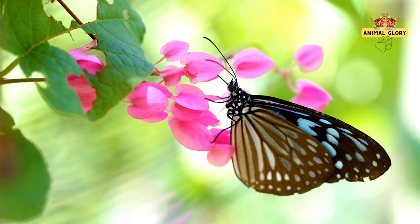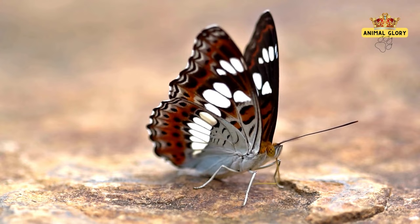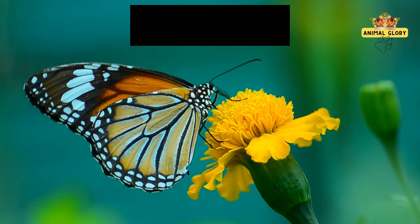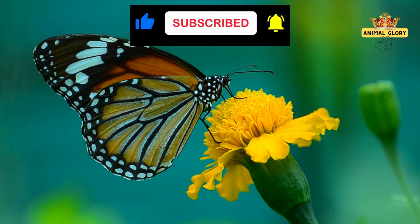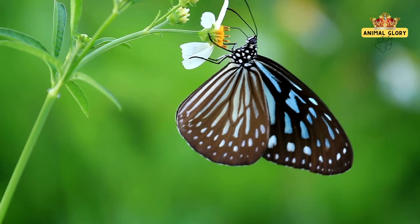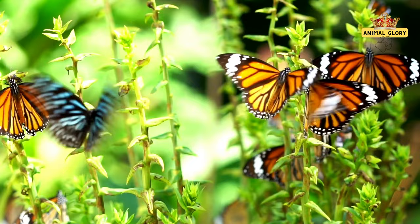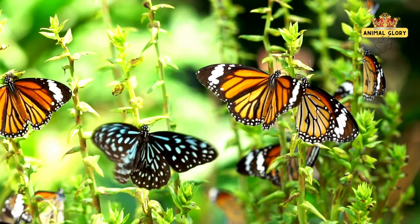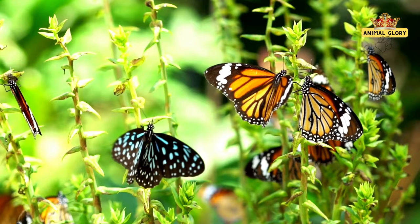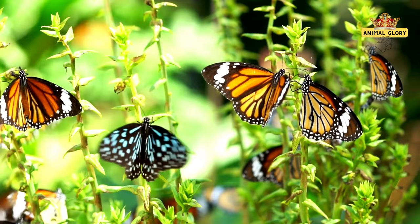Delicate antennae bridge butterflies to hidden secrets, functioning as masterpieces of sensory perception. These antennae decipher aromatic scents, guide navigation, and unravel mysteries. Adorned with sensitive chemoreceptors, they detect changes in air pressure and the subtlest scents, guiding butterflies to nectar-laden flowers, potential mates, and suitable habitats. Butterflies also communicate through intricate dances of wing beats, transmitting messages of courtship, danger warnings, and territorial signals. As nature's compass, antennae decode scents, cues, and rhythms, adeptly guiding butterflies through enigmatic mysteries.